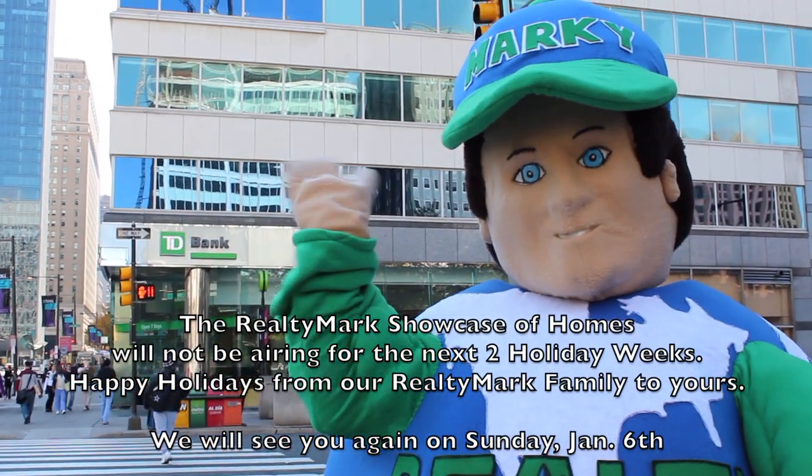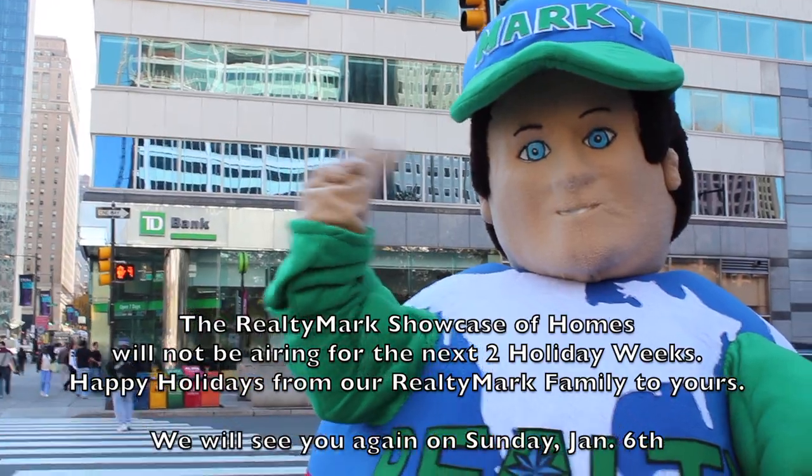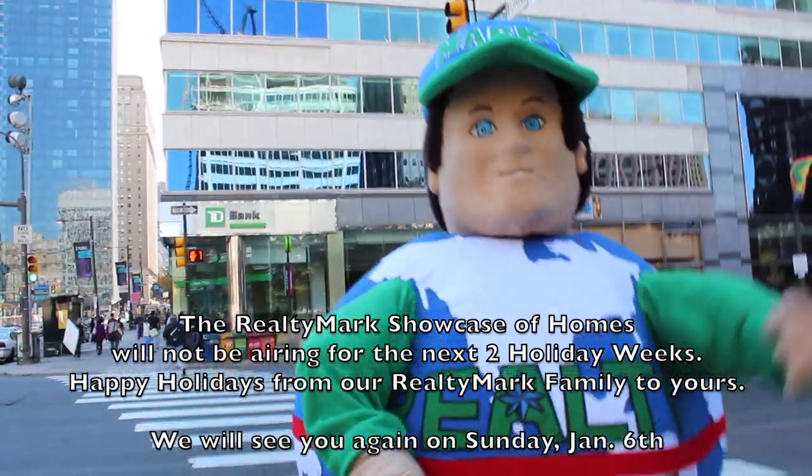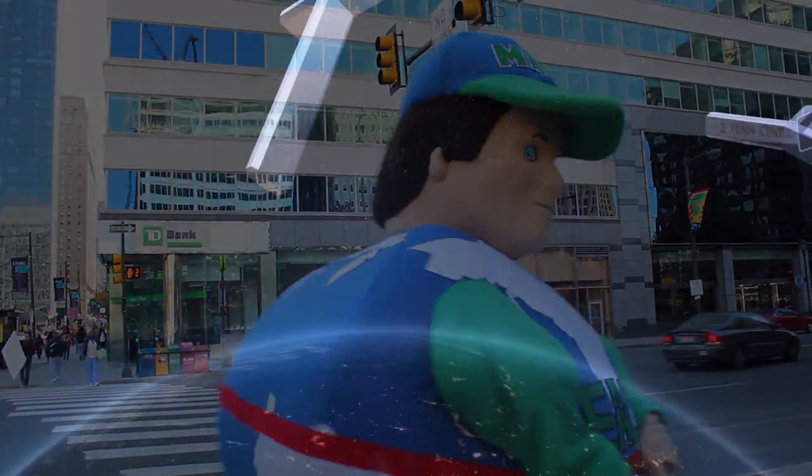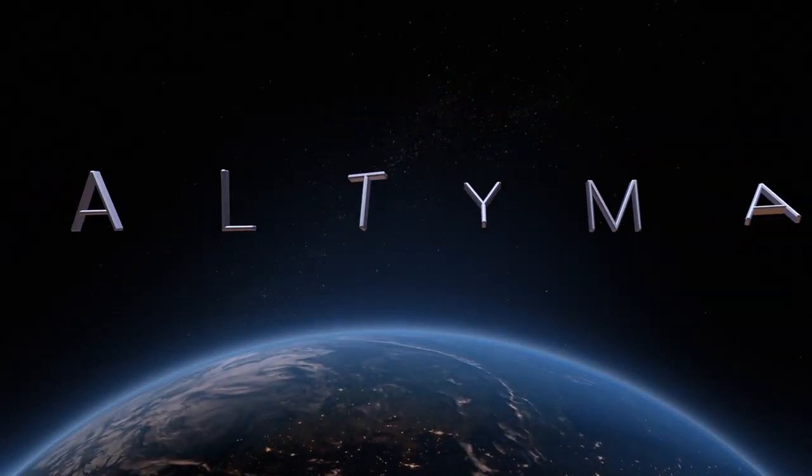If you're buying or selling, never forget RealtyMark.net. The RealtyMark Showcase of Homes will not be airing for the next two holiday weeks. Happy Holidays from our RealtyMark family to yours. We will see you again on Sunday, January 6th. RealtyMark.net.